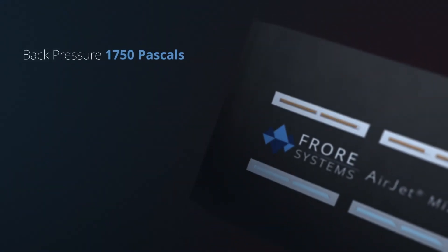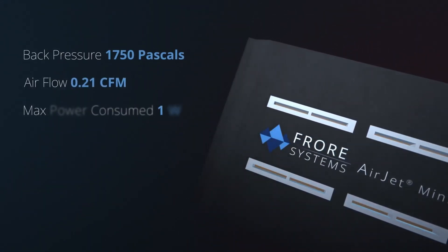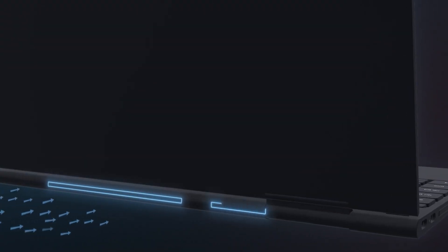Luckily, Fiora Systems have planned for this. The back pressure generated by the AirJet Mini and Pro is rated at 1,750 pascals — enough to reliably draw air through an IP68 dust-resistant filter. This will allow laptops or phones using the Mini or Pro to cool effectively while keeping dust from getting inside and clogging up the coolers.